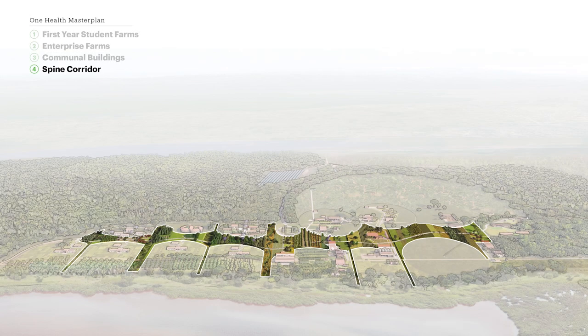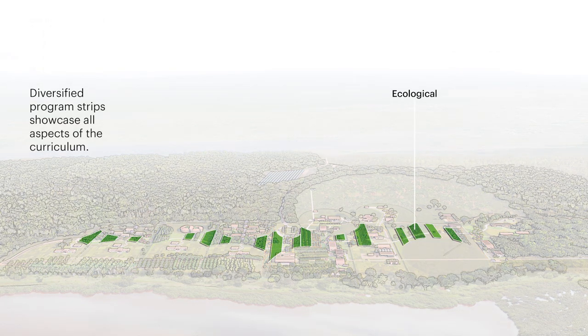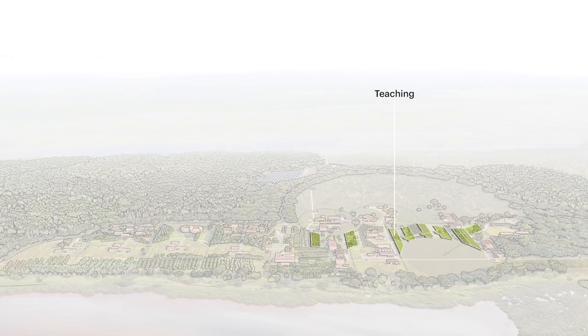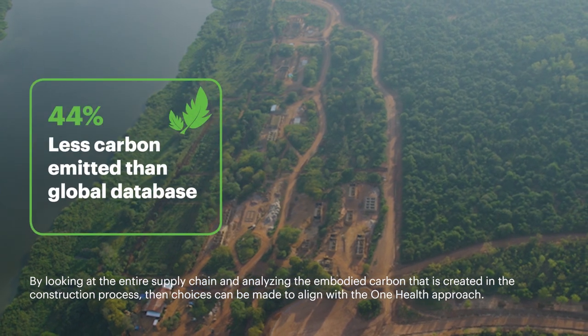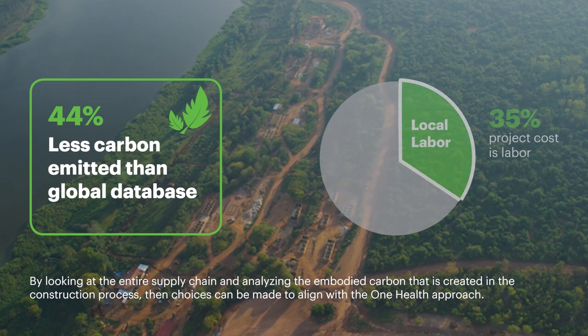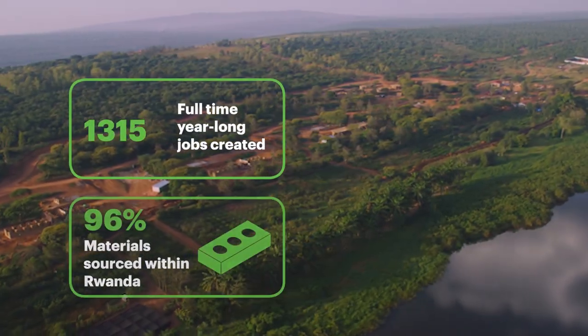The spine corridor is highlighted. Diversified program strips showcase all aspects of the curriculum — ecological, recreational, and teaching. One Health construction: by looking at the entire supply chain and analyzing the embodied carbon that is created in the construction process, choices can be made to align with the One Health approach. Statistics illustrate the construction and employment benefits.